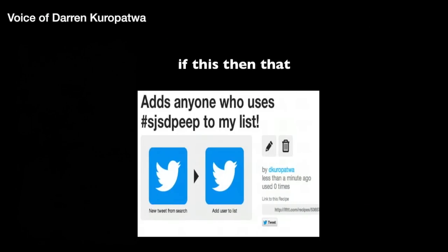Here's one you can try right now if you're on Twitter: just send a tweet with the hashtag #SJSDpeep, and you'll automatically be added to my list of SJSD peeps. You could use the same thing to quickly generate a list of students in your class if you're using this in the senior years, or to quickly get up to date around a hashtag about some world event.